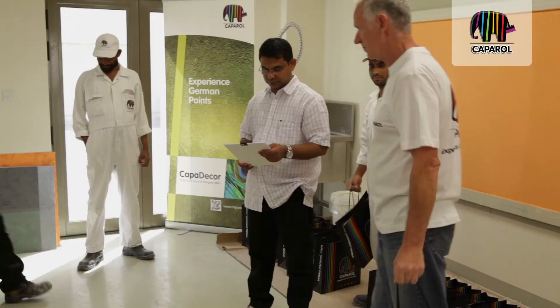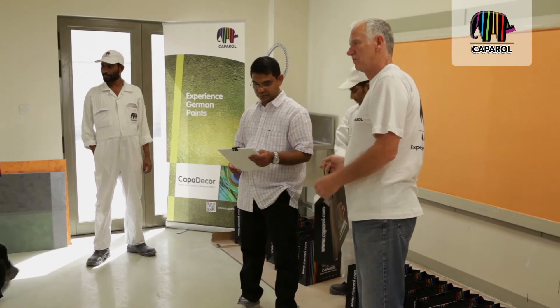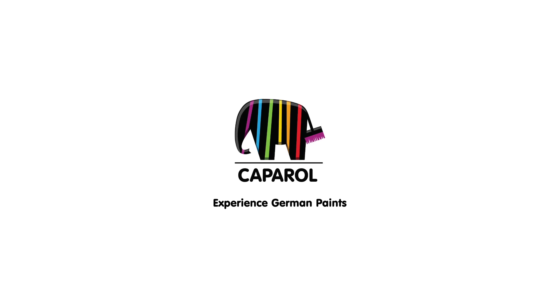In today's training we watched and learned about many new techniques for both existing and new products. The products are very nice and doing well. I'd like to thank Mr. Bumballa very much for coming down here and showing all our applicators how to apply the products — the right technique with the right tools. I'd also like to thank my team who supported him in conducting this training. Thank you.